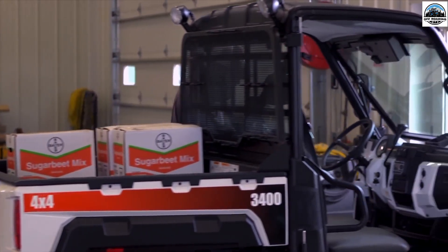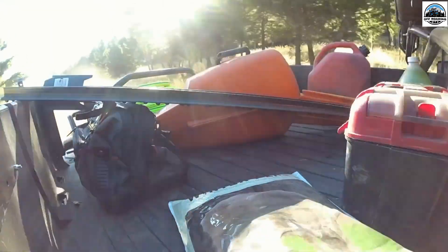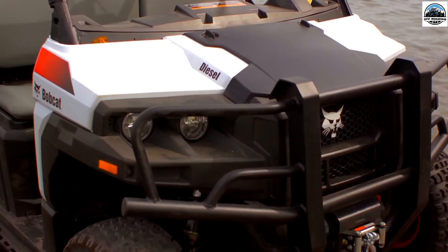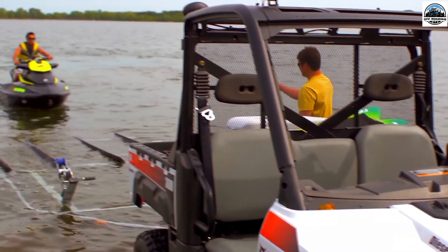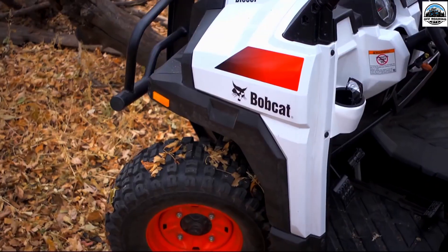UTVs' versatility, compact size, and maneuverability make them a top choice for homesteads, making them accessible to remote locations conveniently and also useful for their off-roading capability. So, how do you choose the best used UTV for a homestead?